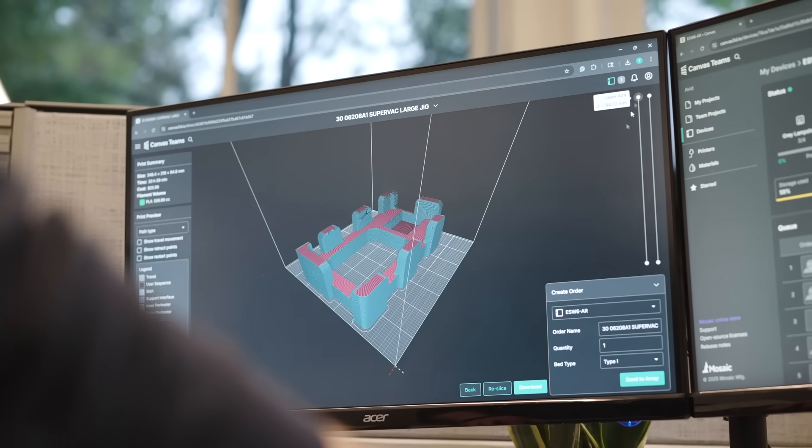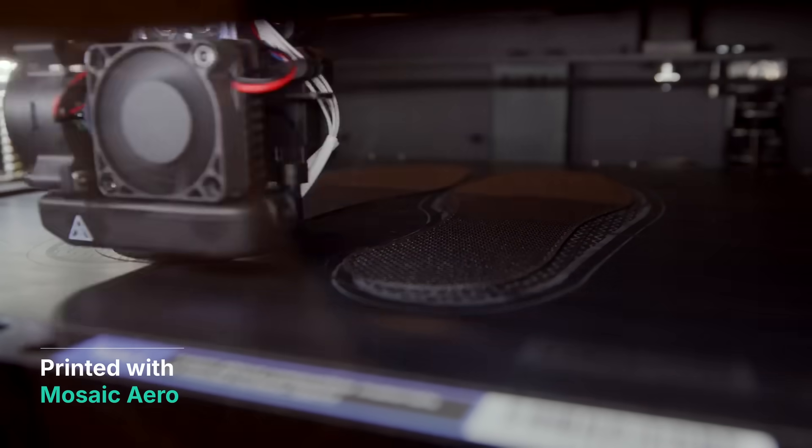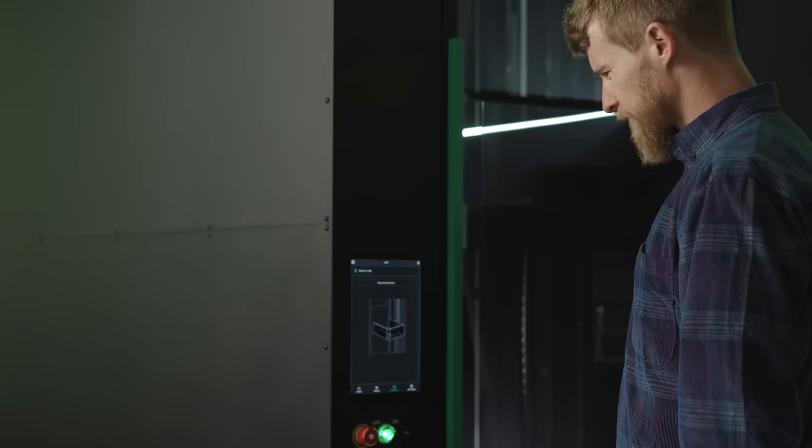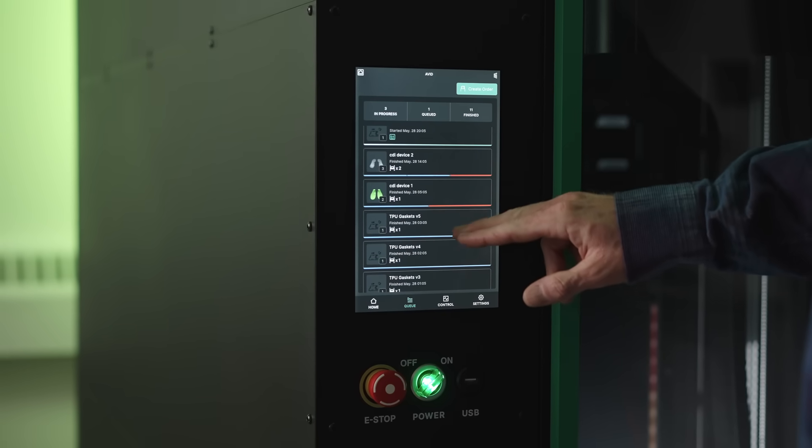We were working on an insole project using a flexible material that's notoriously difficult to print. We reached out to the Mosaic team and they were super quick to respond with print settings that they thought would work best. Their quick response and collaboration helped us hit the deadlines that we needed to for the project.